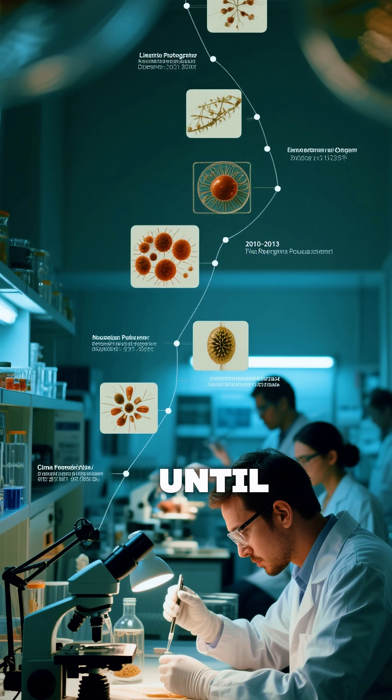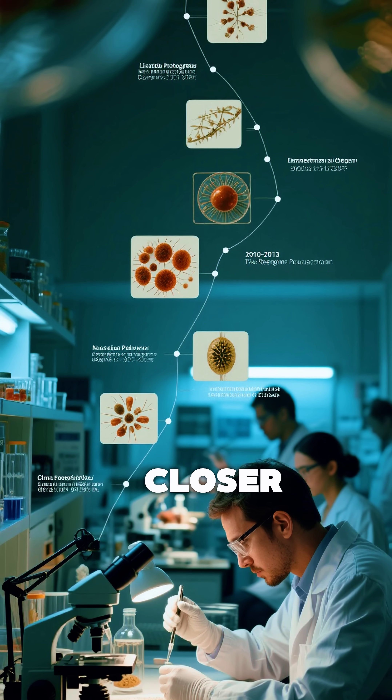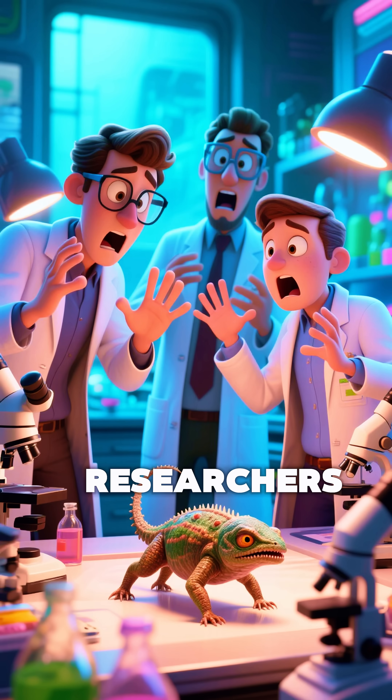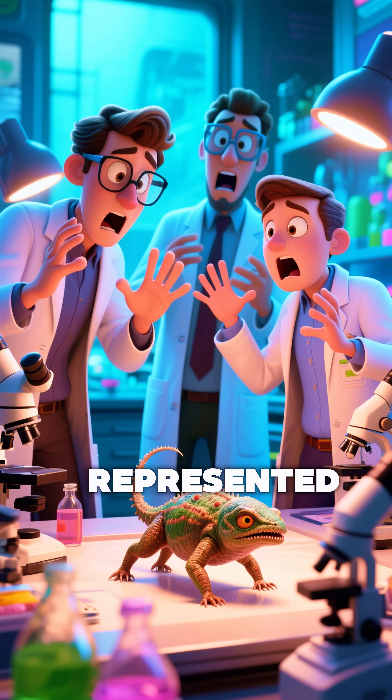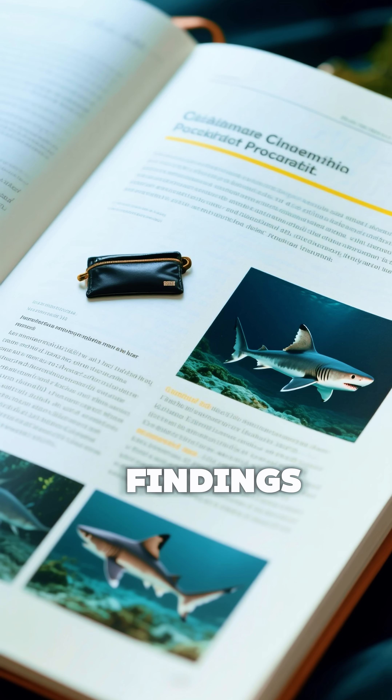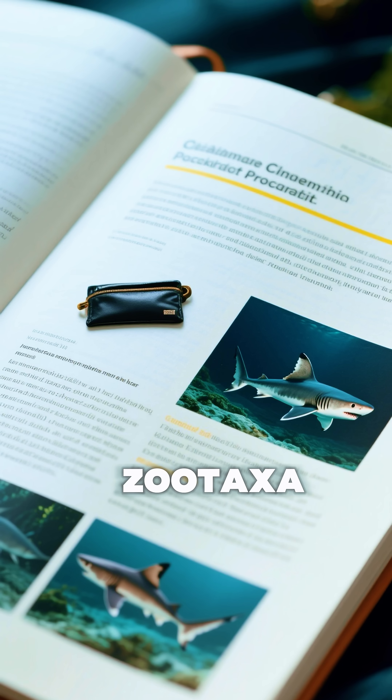It wasn't until 2013, after closer examination by experts from NOAA and Tulane University, that researchers realized the specimen represented an entirely new species. Their findings were later published in the journal Zootaxa.